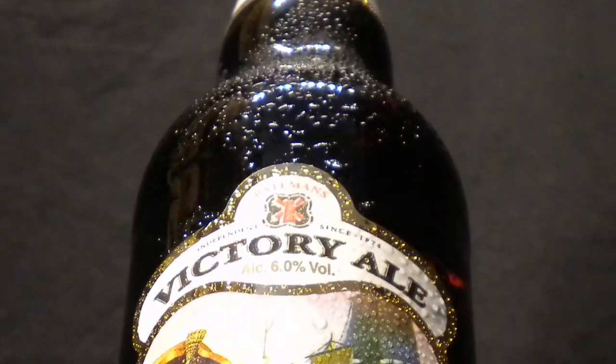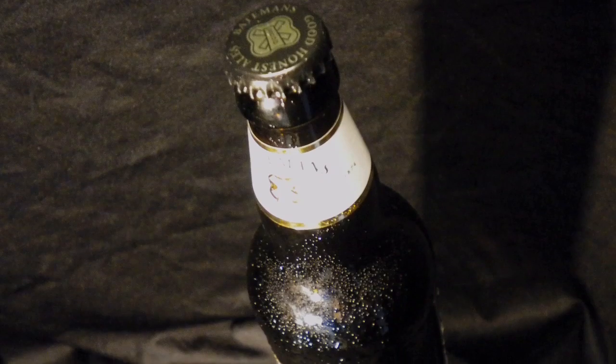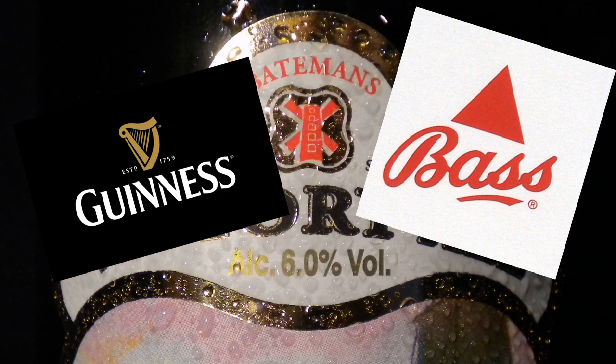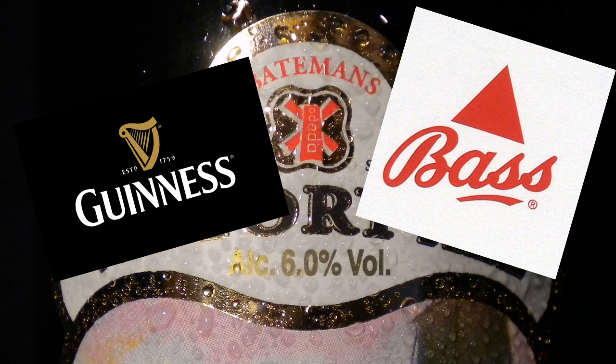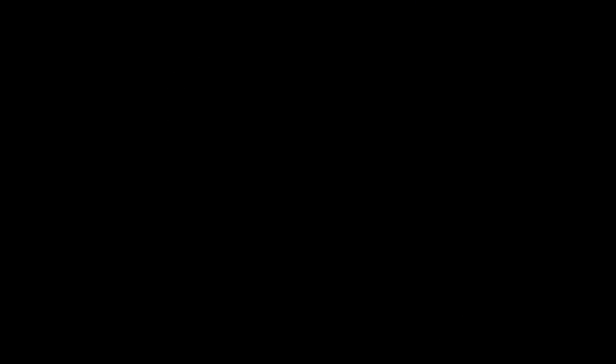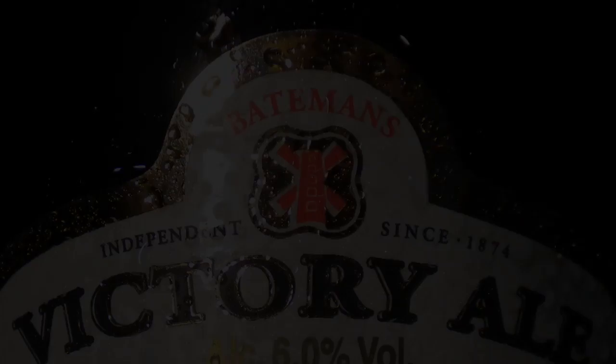But they also specialize in brewing other people's beer. Back in the early 1900s the brewery was also brewing Guinness and Bass beer on site. As late as 2012, a Norwegian brewer called Nøgne Ø — I definitely butchered that name — was brewing at Bateman's as well. There's even more quirky things about this brewery but let's get this thing opened up first.